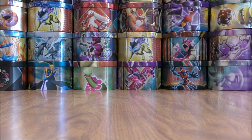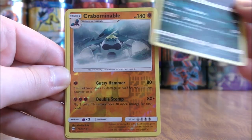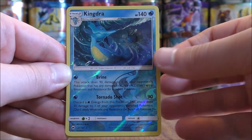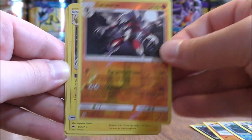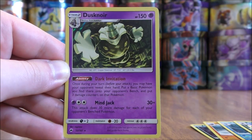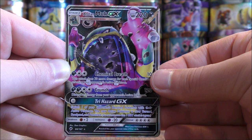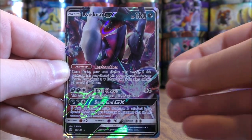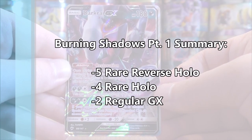So I can summarize my pulls now — quantity wise about average, but overall not that great of cards. In part one I was able to pull out five rare reverse holos: Darkrai, Crabominable, Kingdra, Weavile, and Lycanroc. I was able to pull out four rare holos: Raichu, Gyarados, Lycanroc, and Dusknoir. And I was only able to pull two ultra rares, both regular GX: Alolan Muk and Darkrai.